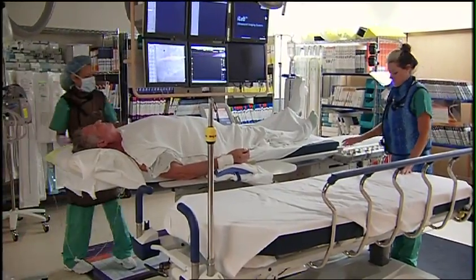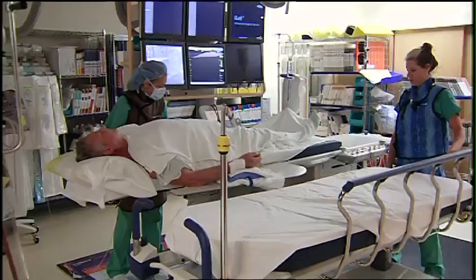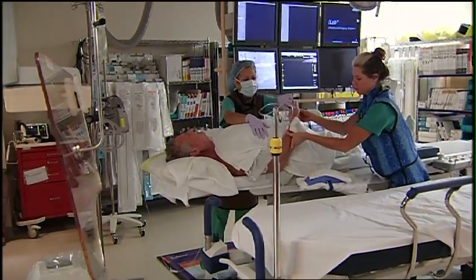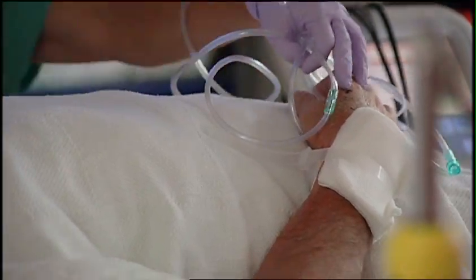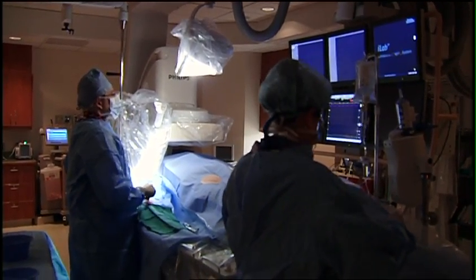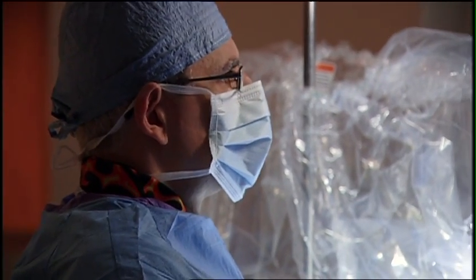Heart patient James Myers just underwent cardiac catheterization, a common heart procedure used to detect blockages in the coronary arteries. It's a statement rarely heard by patients across the U.S. who have just had cardiac catheterization.